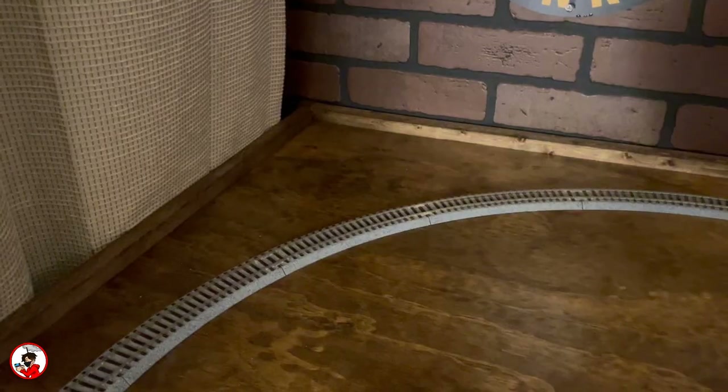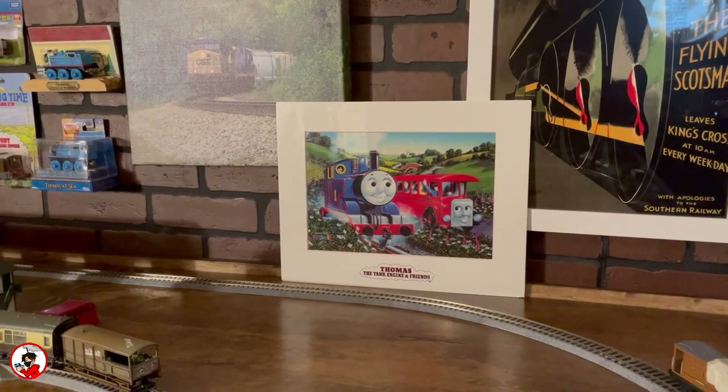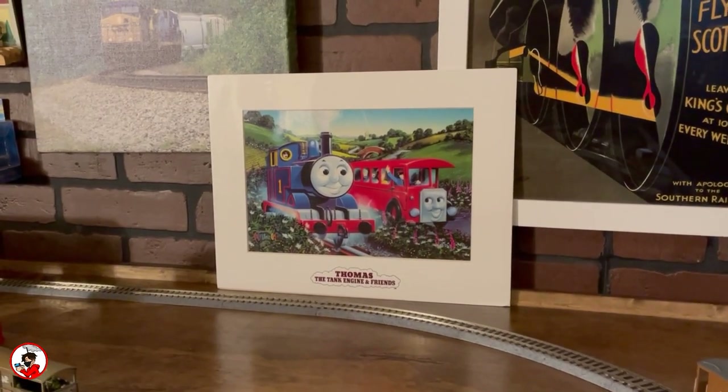Unfortunately the back corners are temporarily kind of barren, though I do have plans for both of them. Normally I use this free space to put my Thomas and Friends photo cell on display, which also was very kindly given to me by my friend Marvin Jerry, just like the pin featured up front.